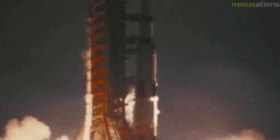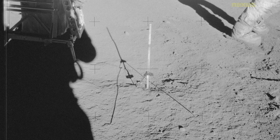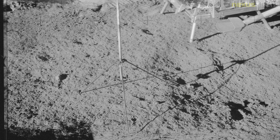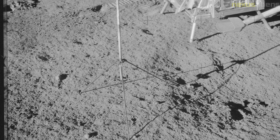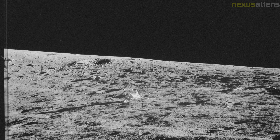LM Intrepid lifted off from the moon at mission time 143:03:47, or 14 hours 25 minutes and 47 seconds UT on November 20, 1969. After several maneuvers, the CSM and LM docked three and a half hours later.